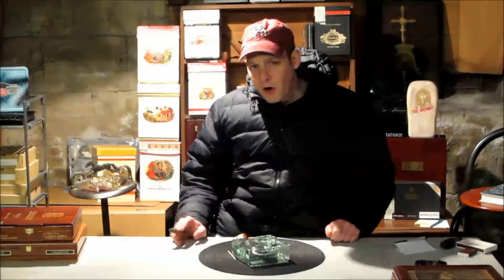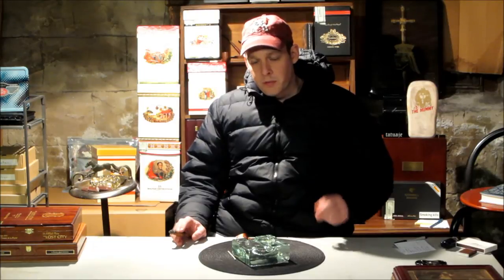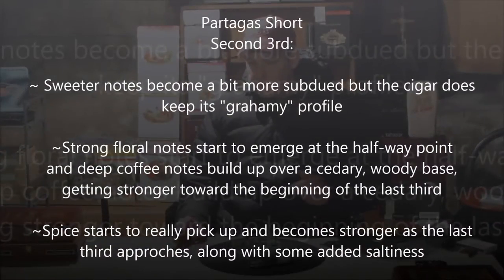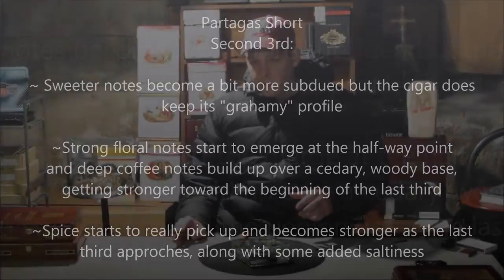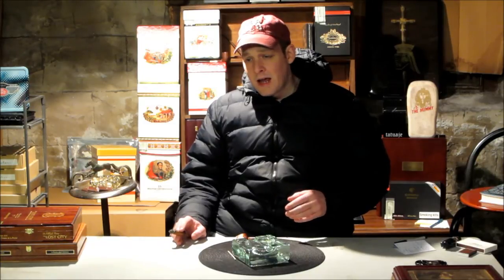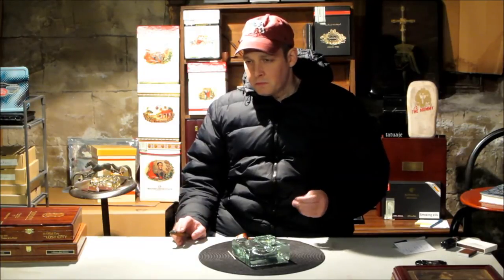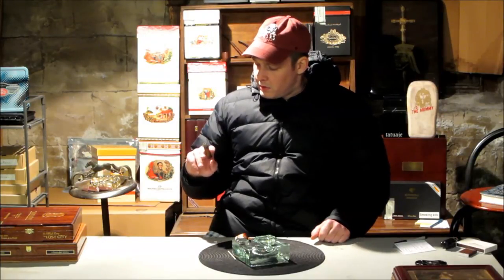Our second third really took a turn — a real big change. It went from an overall sweet, graham-crackery type profile with mostly woody undertones to now giving me much heavier spice than before and a lot of coffee notes coming into the end of the second third and into the beginning of the last third. Spice is definitely building up, and coffee notes in the back of the palate are really starting to make themselves prominent. The sweeter notes are still there — it still has this graham-crackery type profile — but there are a lot more floral notes going on along with the coffee and spice. This is a fairly complex cigar for such a small cigar. Absolutely.